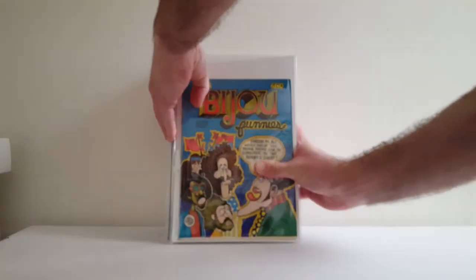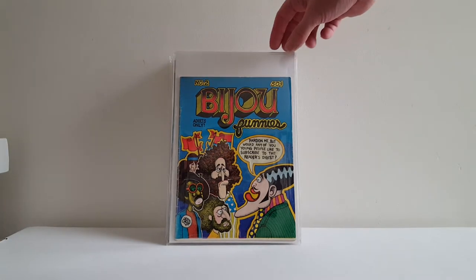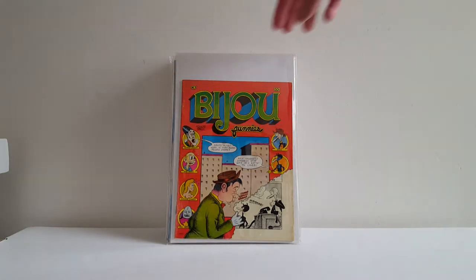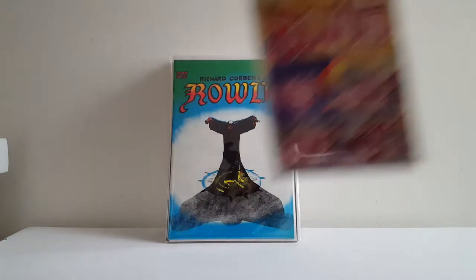Did some good work on undergrounds at Baltimore Con and the smaller convention. Already had issues 1 and 5, so I got Bijou Funnies No. 2 — Skip Williamson cover — Bijou Funnies No. 3, and a really nice copy of No. 7. What's funny is this illicit cover on No. 7 was actually done by the much-revered creator of Maus, Art Spiegelman. Kind of ironic.